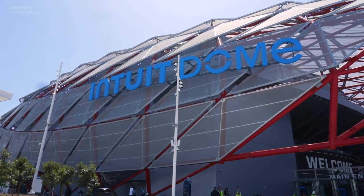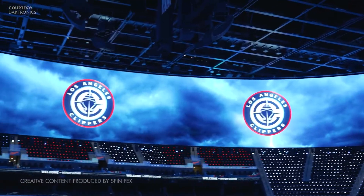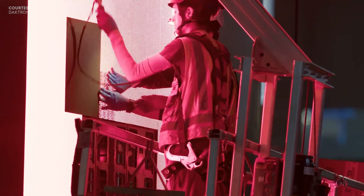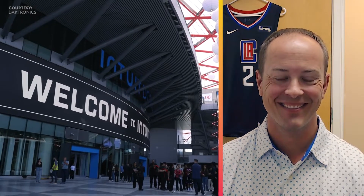The Halo board at the Intuit Dome in Los Angeles is a groundbreaking new scoreboard that features almost an acre's worth of LED. The manufacturer behind this installation is a name familiar to sports fans: Daktronics. Recently, we spoke with Luke Tingle to learn more.